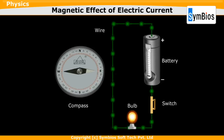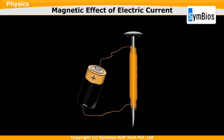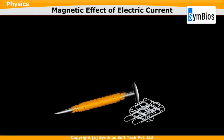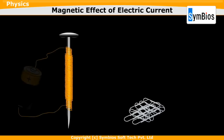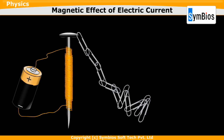Oersted had shown that an electric current generates a magnetic field, and this is called electromagnetism. To understand the magnetic property exhibited by electric current, consider a simple circuit: an iron nail wound with a length of copper wire. We can see that this nail does not attract paper clips. Now let's attach the ends of the copper wire to a battery.